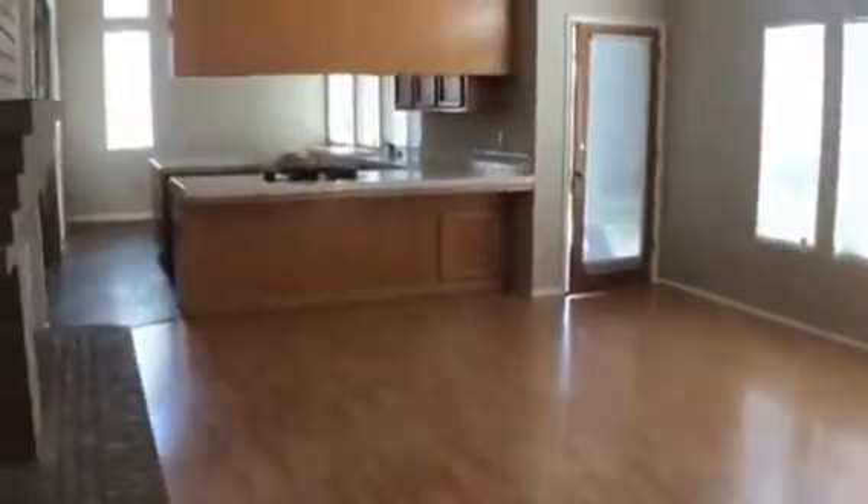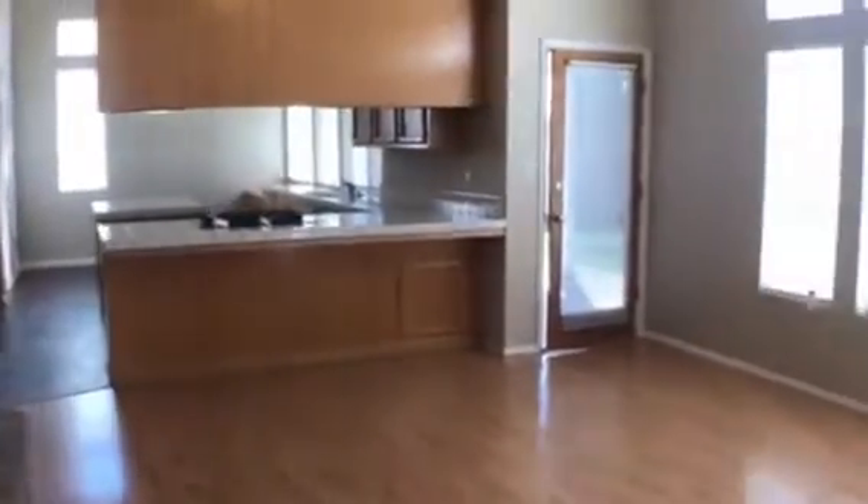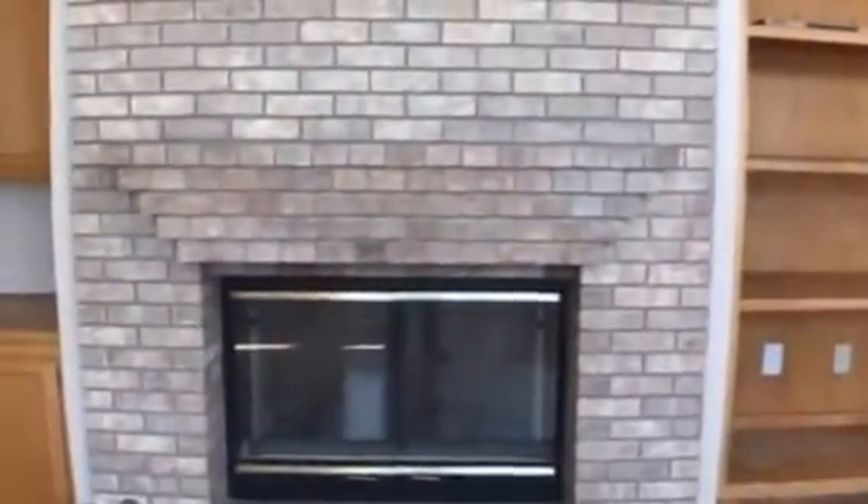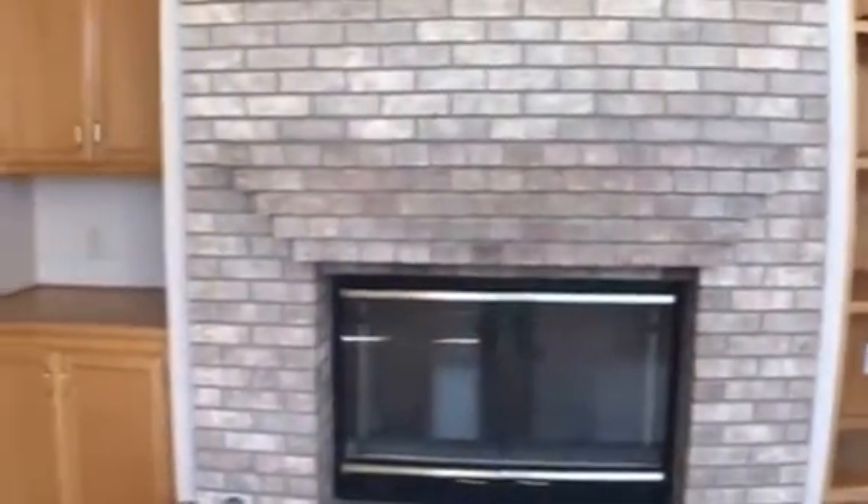Right on the other side is your living area, the kitchen, and dining room. Nice big doors for lots of natural sunlight, and a nice open plan to the kitchen. Next to the other side of the fireplace we have some built-in shelves and cabinets — lots of storage in this house.